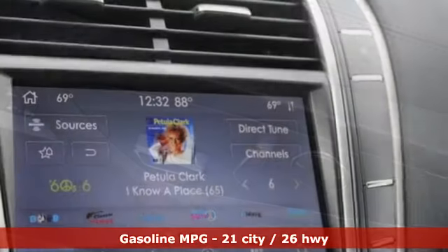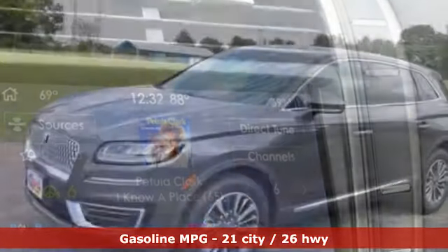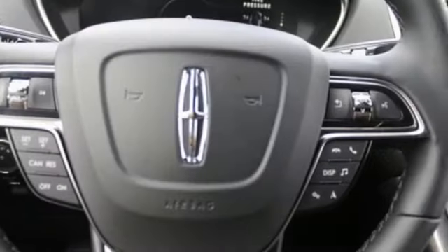Intercooled turbo inline four-cylinder engine, gas pressurized shocks, streaming audio, Wi-Fi hotspot, front heated leather bucket seats, auto-dimming rear view mirror, AM-FM satellite radio.